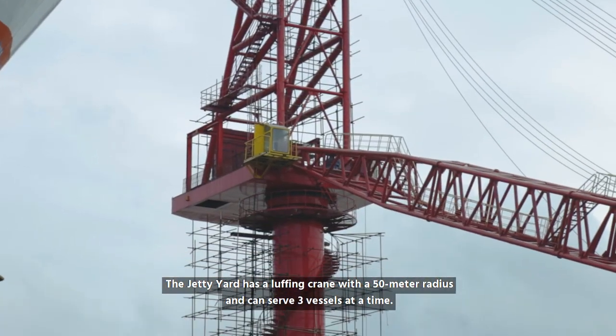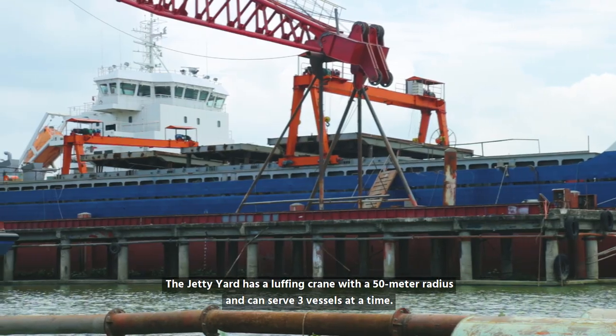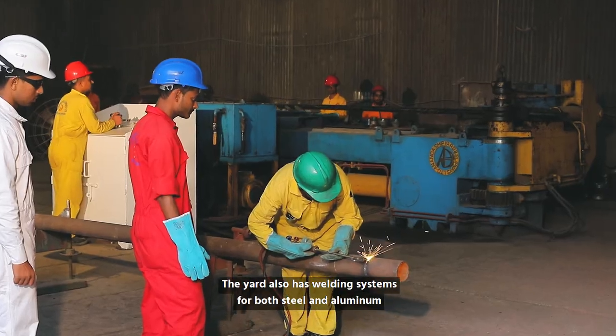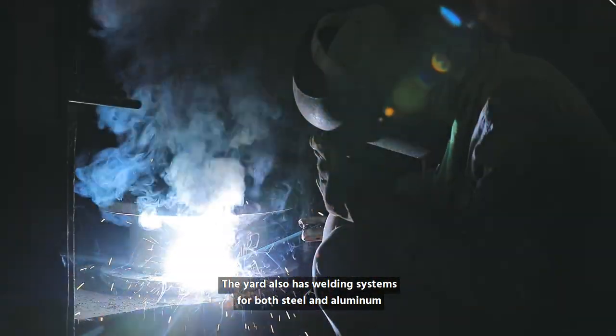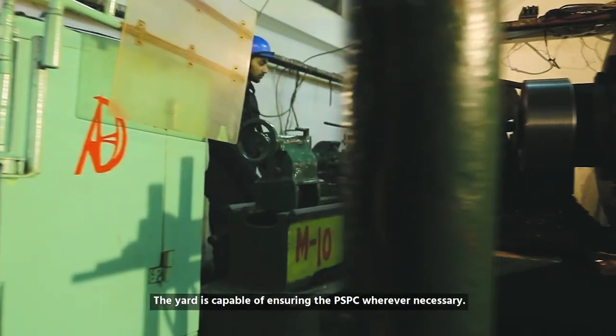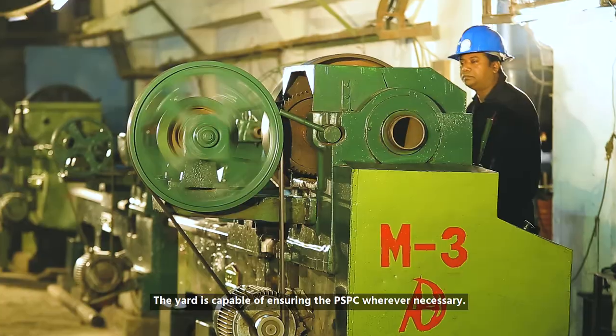The jetty yard has a luffing crane with a 50-meter radius and can serve 3 vessels at a time. The yard also has welding systems for both steel and aluminium, a well-fitted machine shop, and is capable of ensuring PSPC wherever necessary.